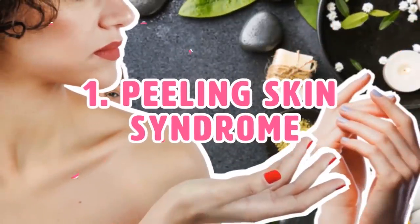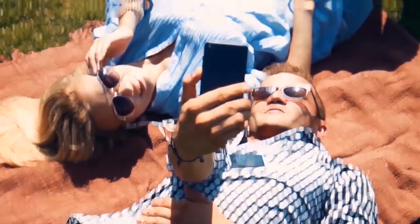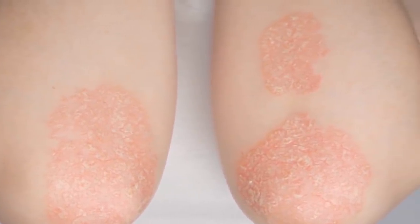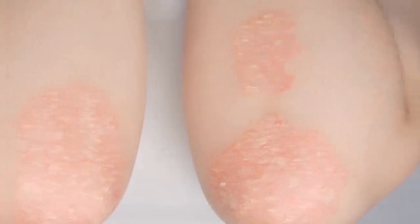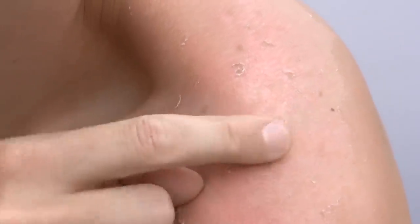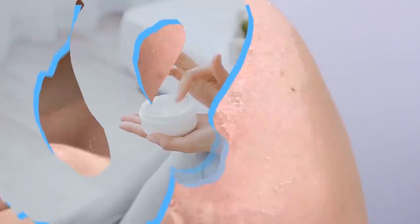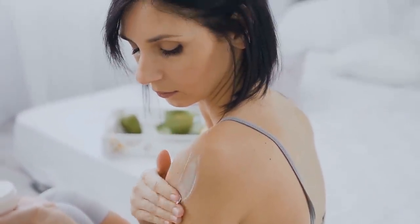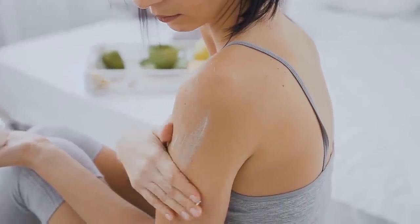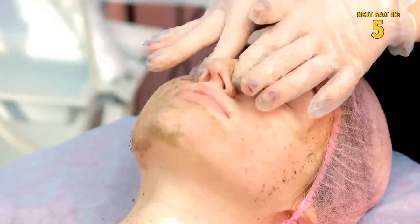Number one: Peeling Skin Syndrome. Summer sun can turn our smooth skin dry, red, rough, and peeling. Now imagine experiencing that peeling all the time — that's the life of people with peeling skin syndrome, a genetic disease that starts when you're young. You can almost always peel the top layer of your skin off; it has a tendency to become irritating and blistery, which can lead to pain. Petroleum jelly and medicine used for warts or calluses might help, but avoid other typical skin treatments — they can even be harmful.